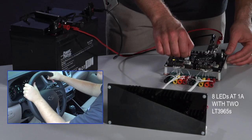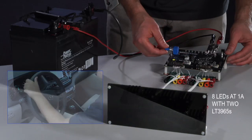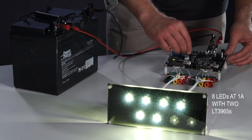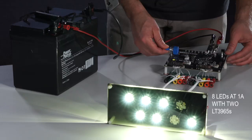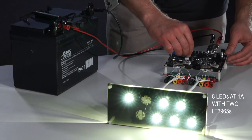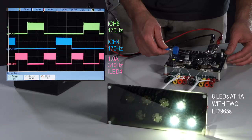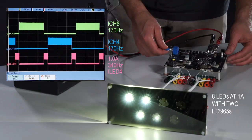Similar flicker-free patterns and dimming can be run on the 1-amp LT3965 system. This system uses another 350kHz LT3797 with a 20-volt pre-boost channel and two 1-amp high-bandwidth buck LED drivers. You can see how two parallel antiphase shunt switches create the dimming of a single 1-amp channel on the scope.